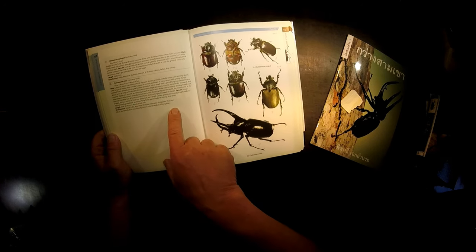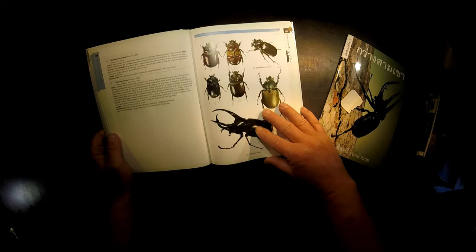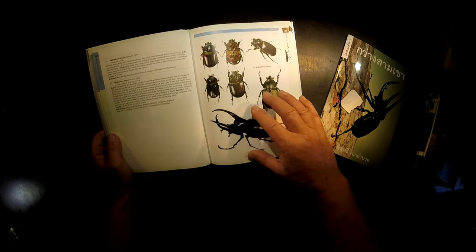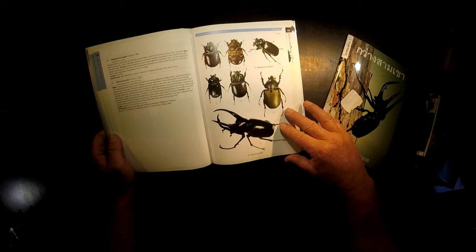Atlas is described here in the book. Its distribution covers Nepal, India, Myanmar, Malaysia, Indonesia, Philippines, and Thailand. It occurs in Kanchanaburi, Chiang Mai, and so on. There's a nice picture of a male and a female here.